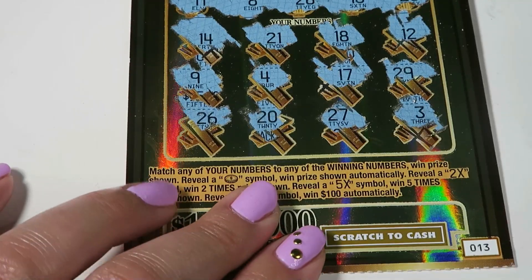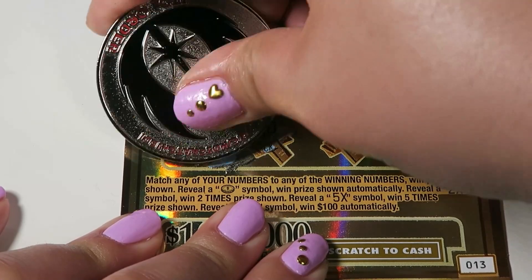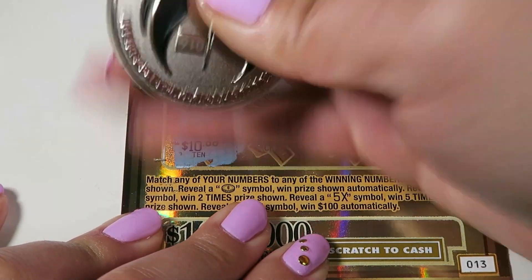All right, so we have a match with a 26. Come on, big numbers under there. Big number. Hey — 10 bucks! Cool, I will take that.